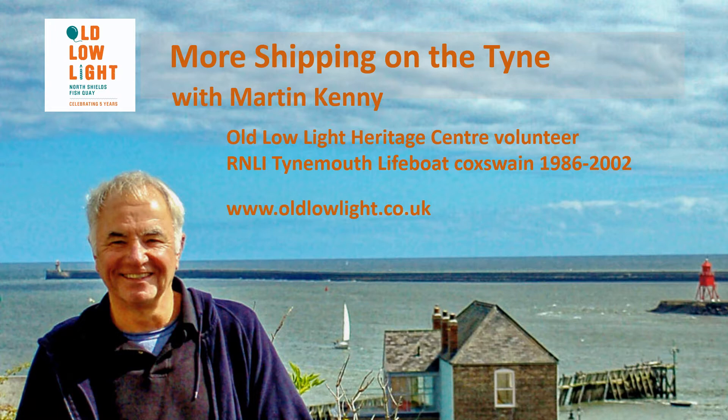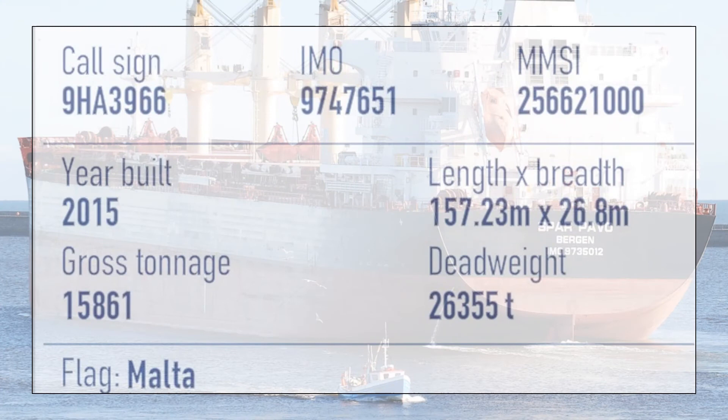Hi, I'm Martin Kenney. I volunteer at the Old Low Light Heritage Centre and, prior to the lockdown, I lead guided walks and give occasional talks. One of the talks I've given in the past was called Import-Export Traffic on the Tyne, which touched on the ship types visiting the Tyne and some of the problems associated with different cargoes. This talk goes a little further by identifying some of the more unusual visitors to the Tyne.